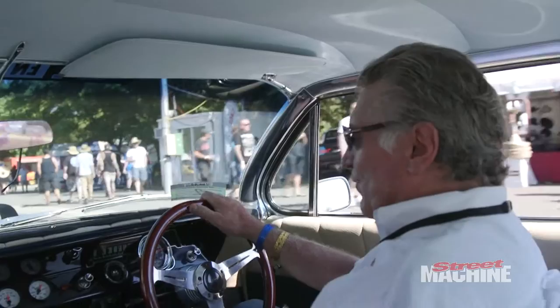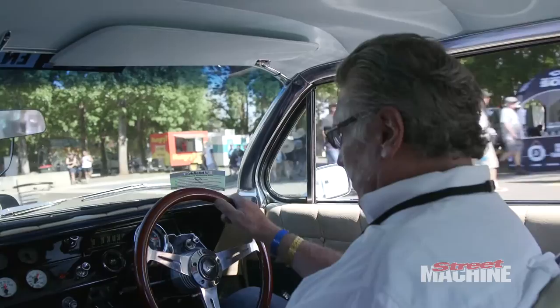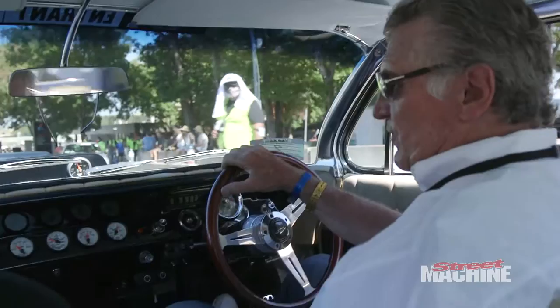That's got a pretty serious big block in it, isn't it? Yeah, 540 Schaffer. And when I bought it and when they sent it over, it was 673 horsepower at 6,000 revs. So that's reasonably healthy. That's enough.